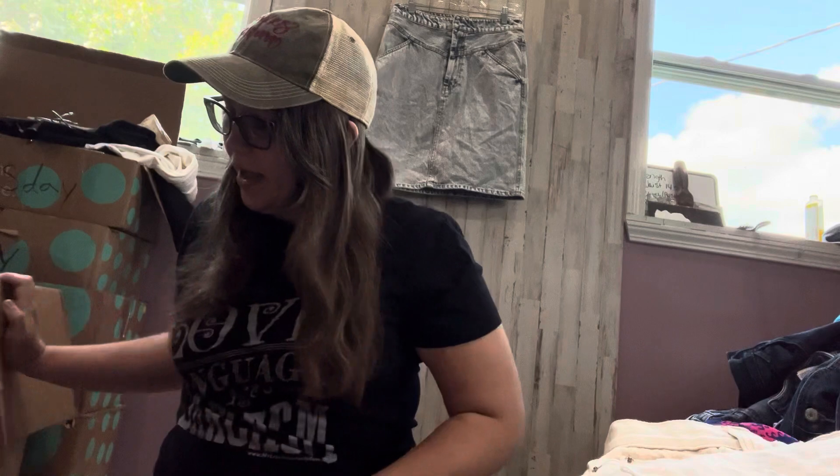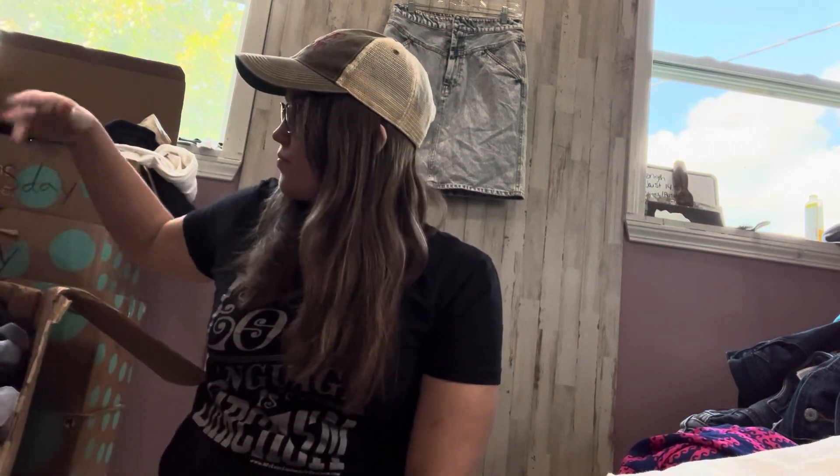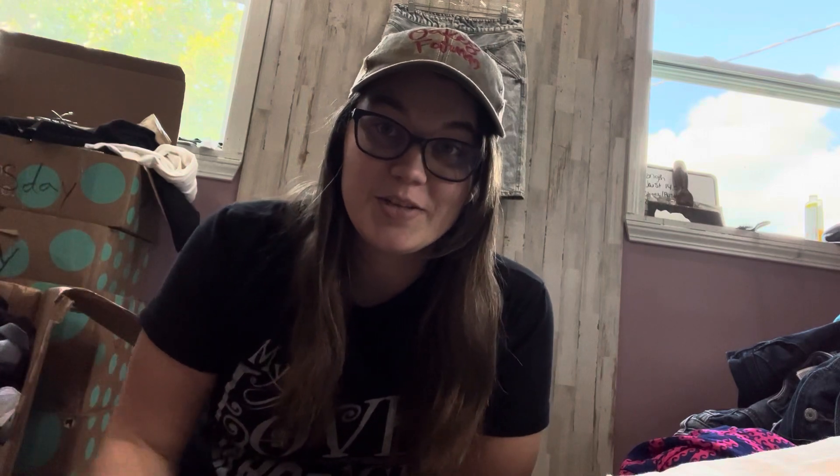I'm going to be honest with you — there's still a big pile here. I have listed some, but it's going to be a couple of weeks probably before this video comes out. So I'll tell you all: I am pregnant and this is my fourth kid and I've been really sick. So I have not been motivated to do much of anything. I've also just been really tired, as per usual pregnancy things.